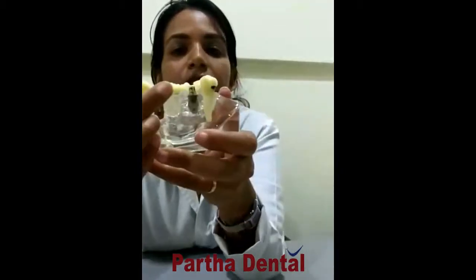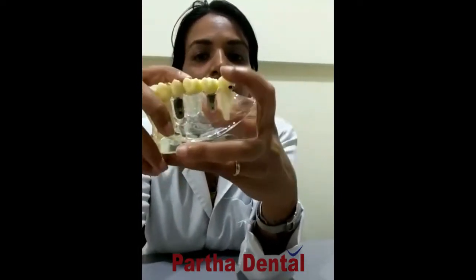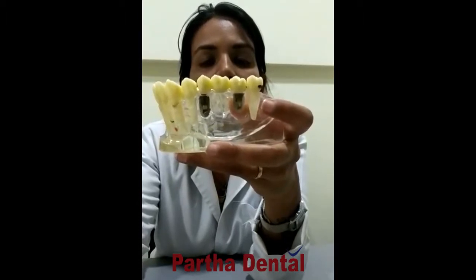Similarly, as you can see here, there are three missing teeth. Two implants are placed and a bridge is placed over it. This provides a stable base for the bridge, a crown or a denture.